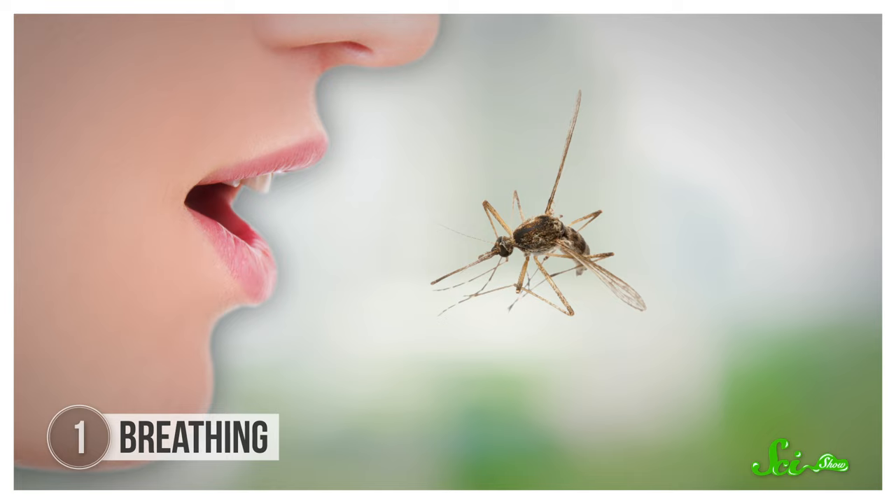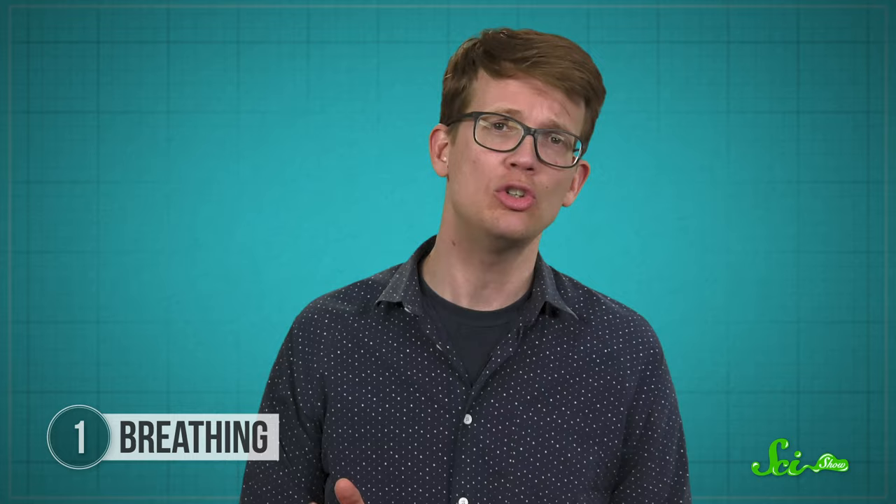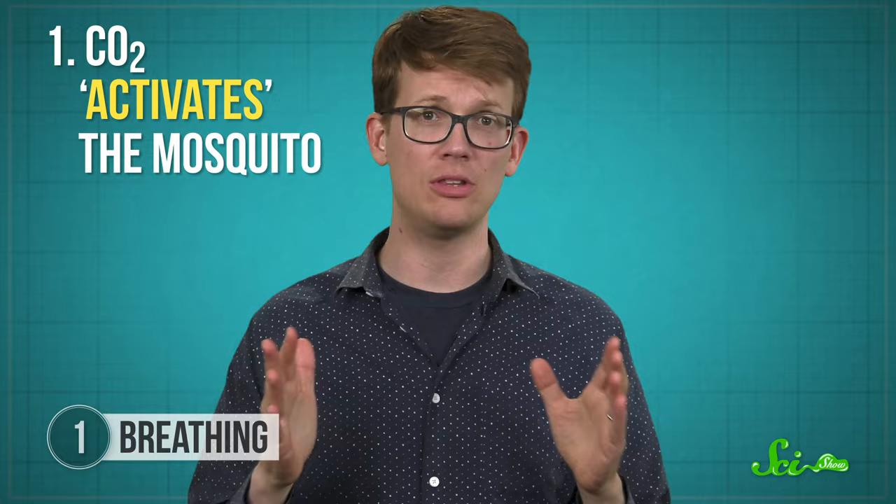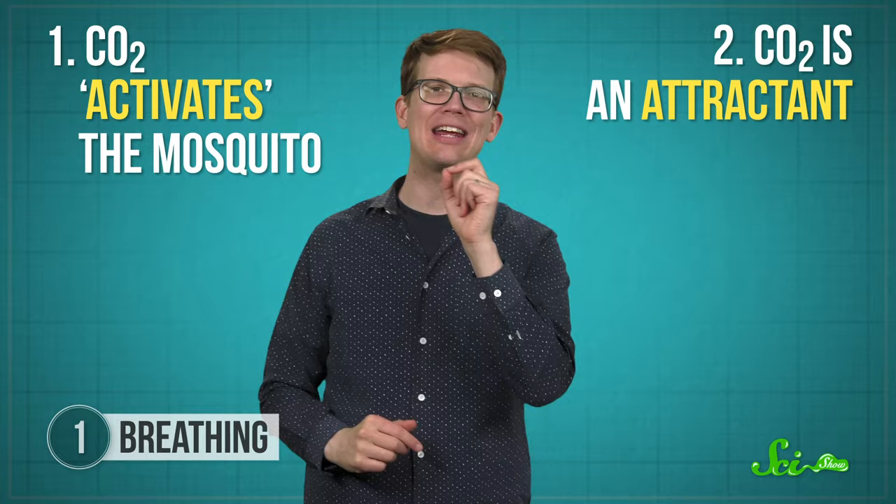You might have heard that mosquitoes find their human targets by our exhaled breath, and that's true. But there's even more to it than that. What they're attracted to isn't that lingering tuna sandwich you ate earlier, but rather the carbon dioxide you breathe out as part of your normal metabolism. Scientists think that there are two ways CO2 increases your odds of getting bit: one, it activates the mosquito — triggering them to fly more quickly — and two, it's an attractant. Scientists think they use it to orient themselves to the source of the gas with the help of air currents, though they only seem to do this when it's released in bursts. Carbon dioxide is such a big part of how mosquitoes find their targets that they have three types of smell-sensing cells in their mouthparts that can detect it.